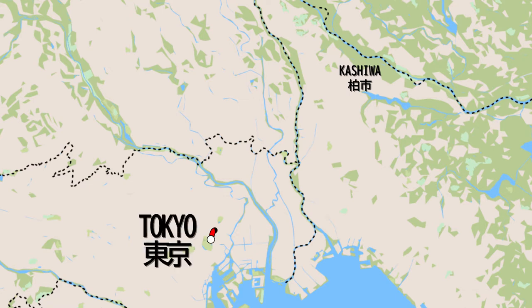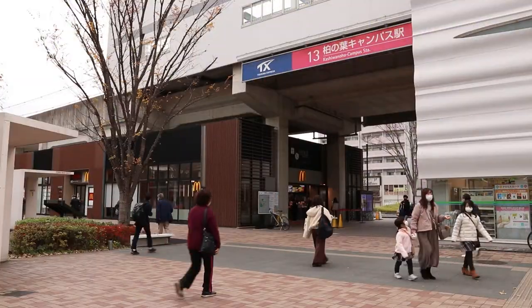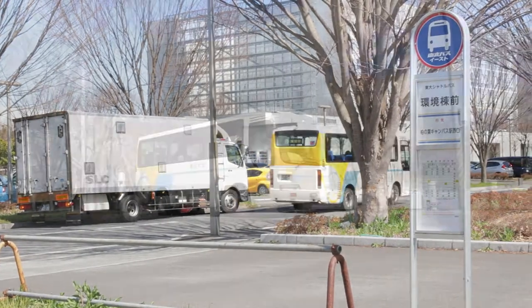Located in Kashiwa City, it takes 40 minutes from central Tokyo to Kashiwanoha campus station using the Tsukuba Express line. Students can get to and from campus using the shuttle bus provided by the university, free of charge.